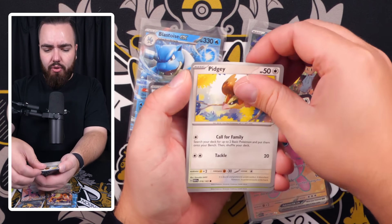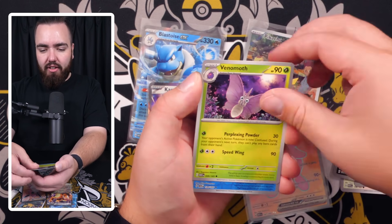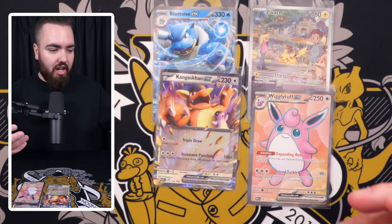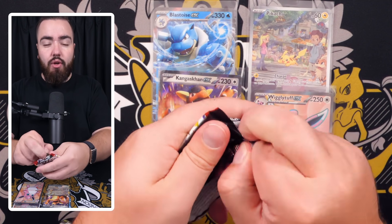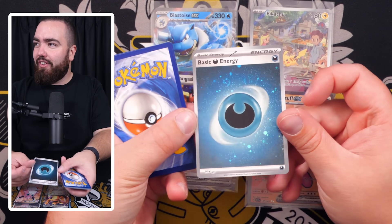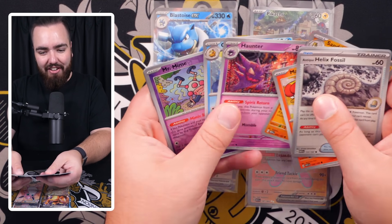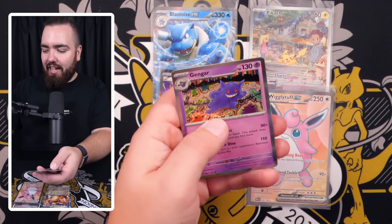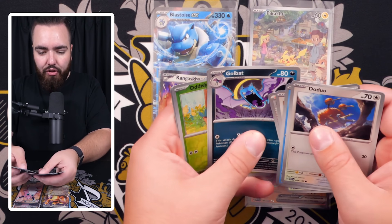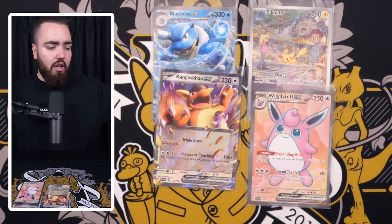Next pack: Slowpoke, Magmar, Erica's Invitation, Magneton, Nidoqueen, Daisy's Help, Lickitung, and a Nidoking holo. I like the way of reading every single Pokémon name out and going one by one, but I also like flicking through the packs. A lot of us are starting to open more and more packs in the hobby. We've got Doduo, Tentacool, Rattata, Squirtle, Bill's Transfer, Golbat — and a Jolteon as the holo.